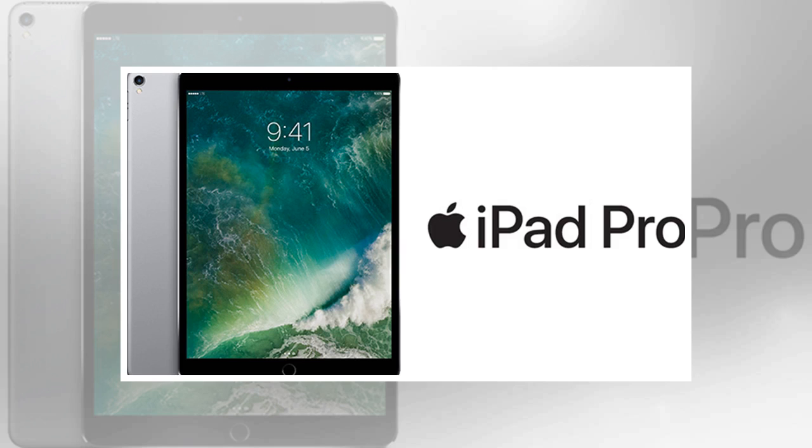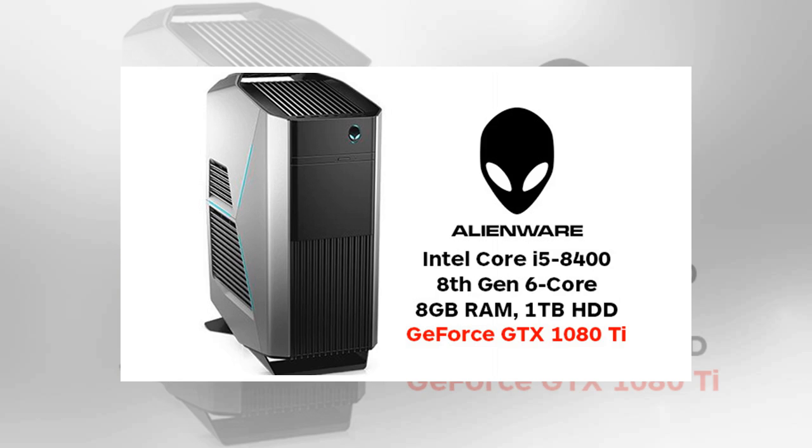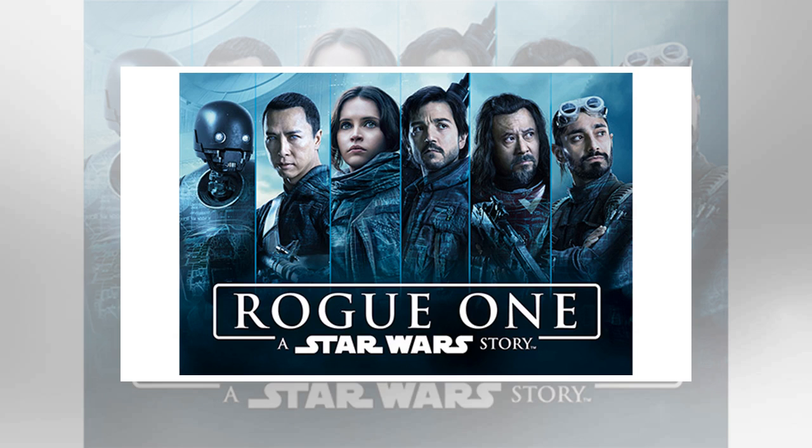Today's newest deals: Alienware Aurora 8th Gen Intel Core i7 6-core GTX 1070 PC for $1,200. Specs include an 8th Gen Intel Core i7-8700 6-core, 16GB RAM, 2TB HDD, and GeForce GTX 1070 video card. Use code AW300 to get it at Dell for $1,199.99.